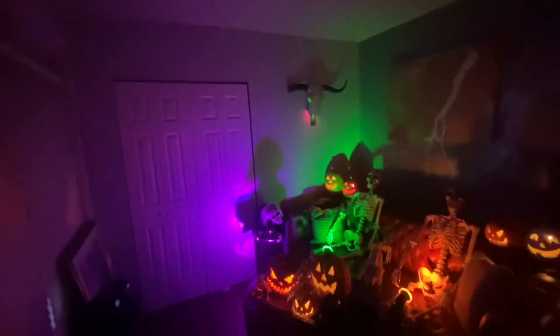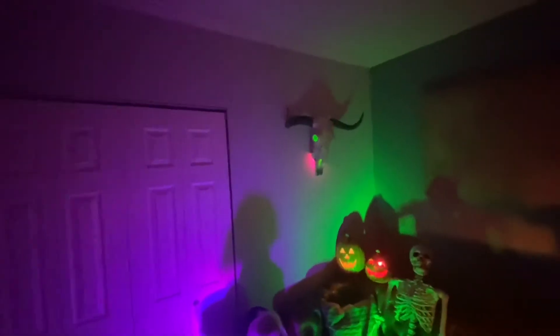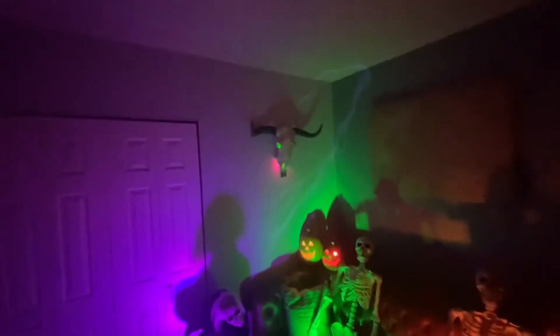What's up everybody, just wanted to show you guys my first room that I decorated for Halloween — it's my living room lounge bar area. Let's start with this lighting over here, it's coming from an LED projector that I bought at the Home Depot two years ago, and then bought an extra one last year.